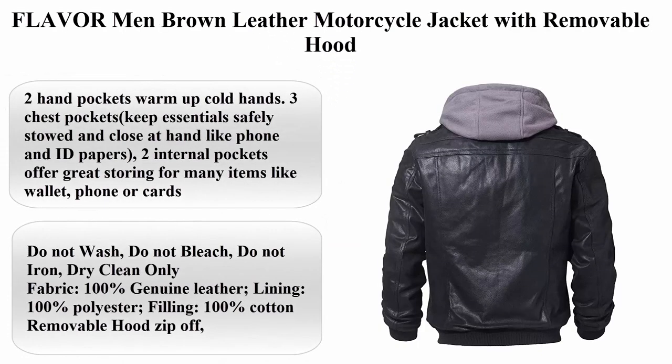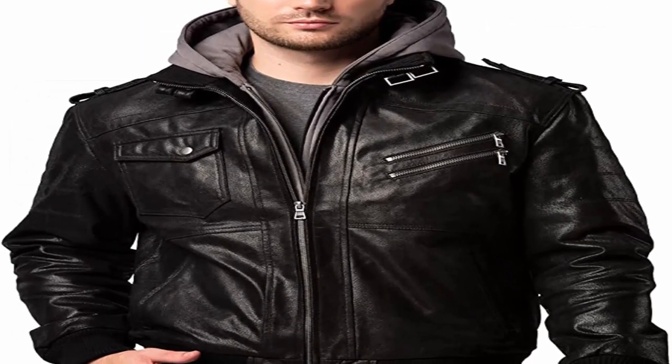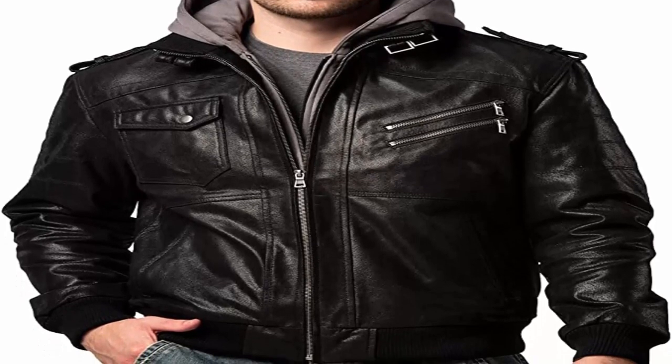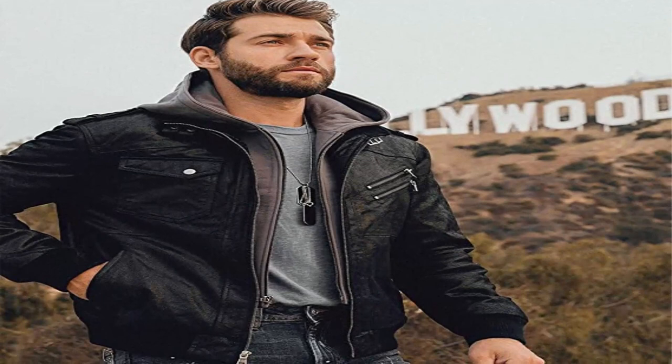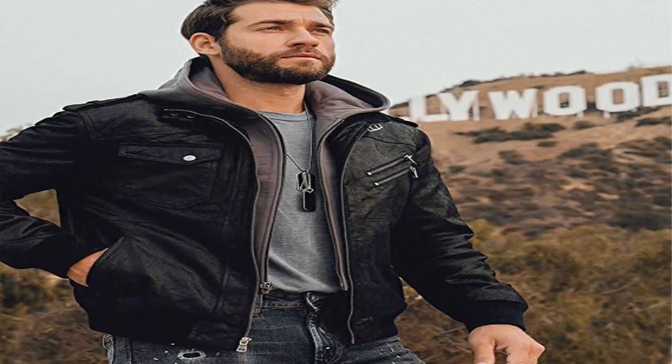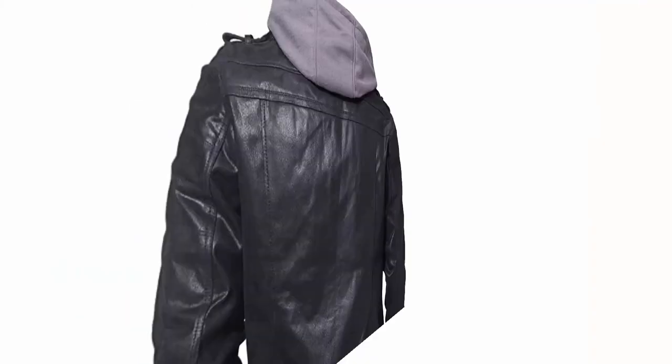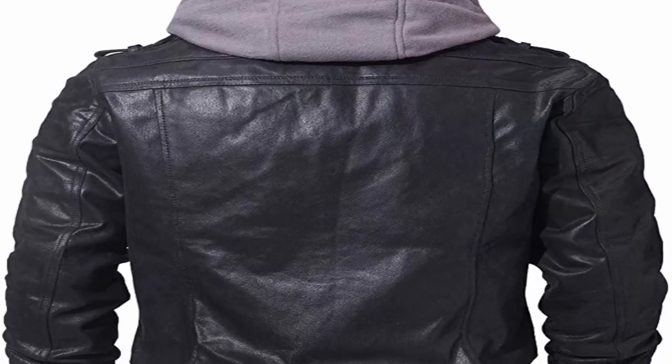Top 5: Flavor Men Brown Leather Motorcycle Jacket with Removable Hood. 100% Leather, Imported, Zipper Closure. Care instructions: Do Not Wash, Do Not Bleach, Do Not Iron, Dry Clean Only. Made with 100% Genuine Leather, 100% Polyester, and 100% Cotton lining. Features a Removable, Zip-Off Hood.